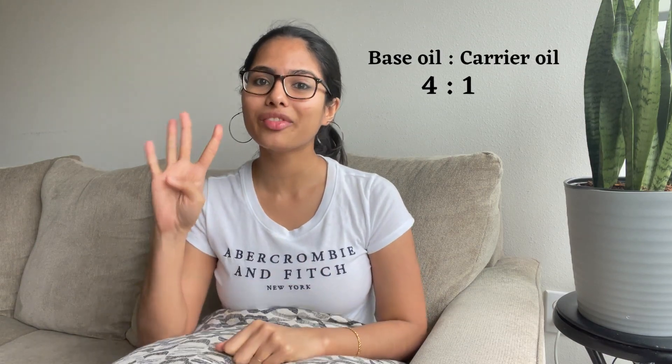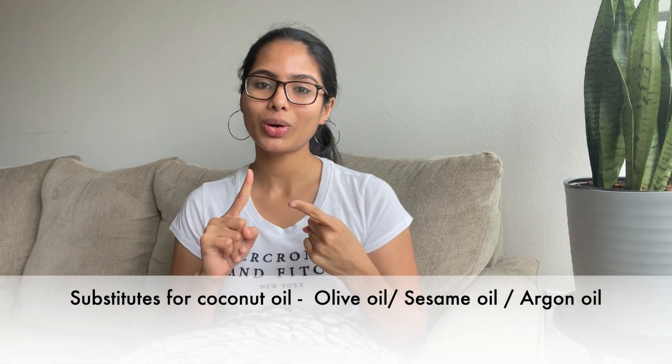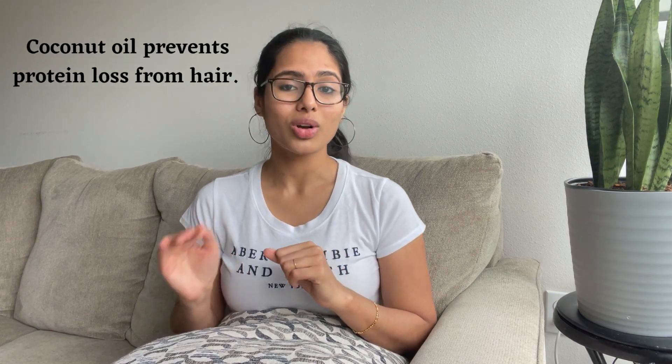To prepare this amazing hair oil you will need two kinds of oils — a base oil and a carrier oil — in a four-to-one ratio. I prefer to use coconut oil as the base oil. If you have extra virgin, virgin, or cold-pressed — basically unprocessed — coconut oil, use that because it will give you even better results. If you don't have coconut oil, you can use olive oil, sesame oil, or argan oil as substitutes, which will give almost similar results.